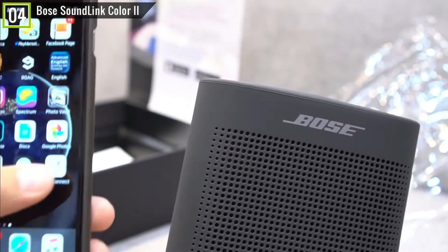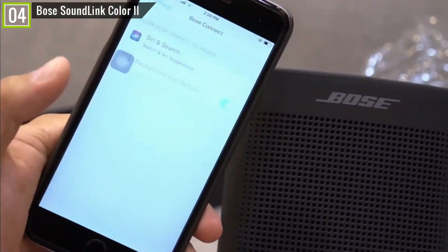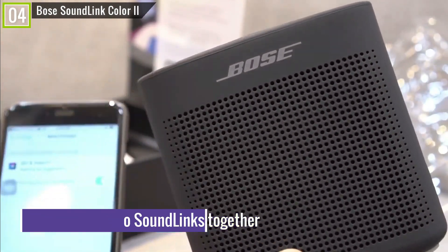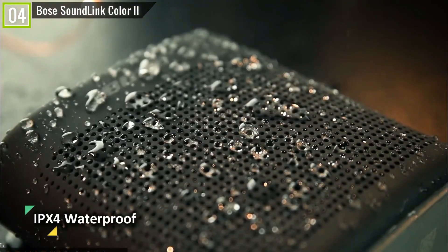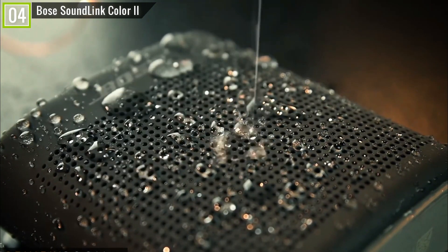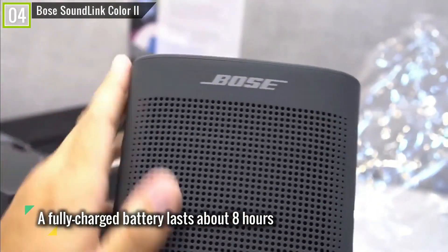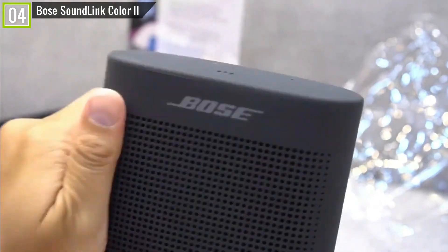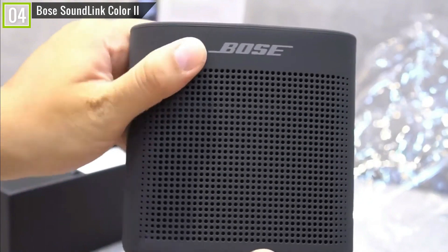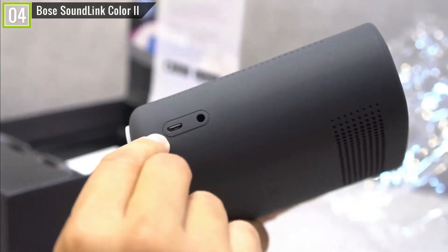Once connected, the Bose SoundLink Color 2 doubles as a speakerphone with a 30-foot range and lets you access your phone's AI assistant hands-free. You can even pair two SoundLinks together for a doubly powerful output. Its IPX4 water-resistant certification means you can splash and spill water on it without issue, so long as it's not completely submerged. A fully charged battery lasts about 8 hours, and it pumps out loud, clear sound with solid bass, midrange, and treble reproduction. You can alternate between your phone and a friend's thanks to multi-point connectivity, meaning anyone can play DJ.